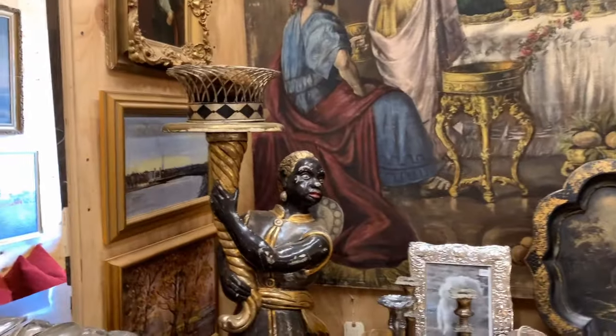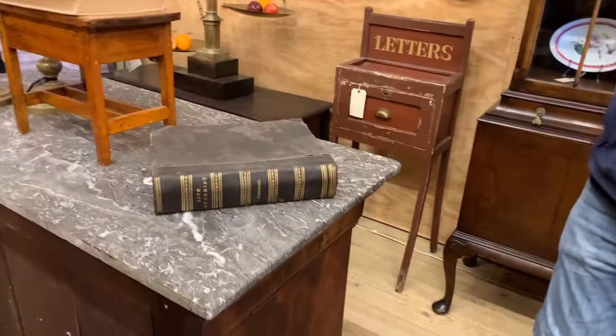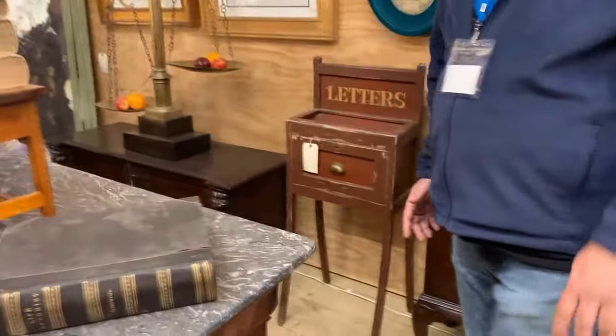Where did you get these blackamores? They came out of this estate here. There's real Venetian and that's real — that's real Venetian stuff. There's a lot of production stuff out there, but these are real.